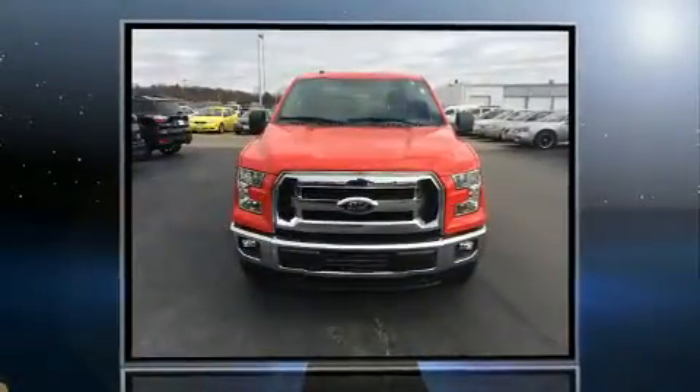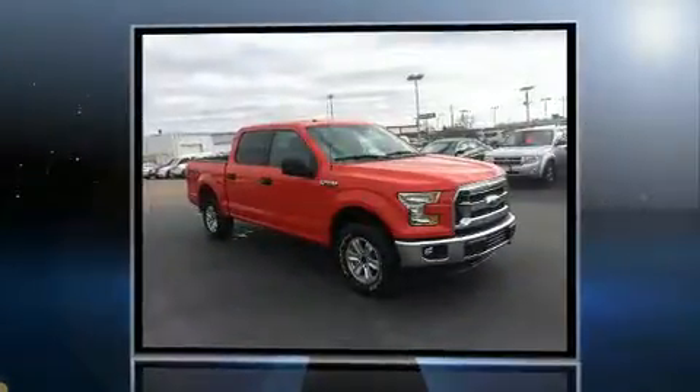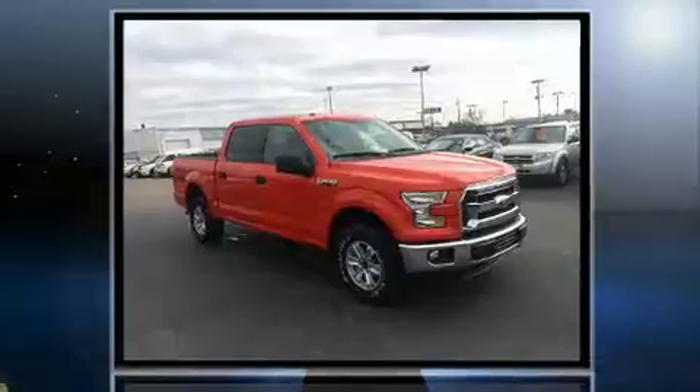Sensibility and practicality define the 2016 Ford F-150. With less than 20,000 miles on the odometer, you'll be sure to appreciate this model's condition and value.